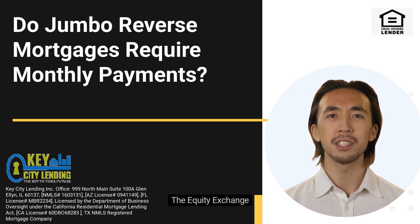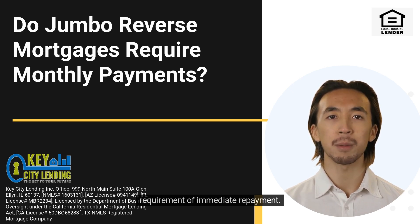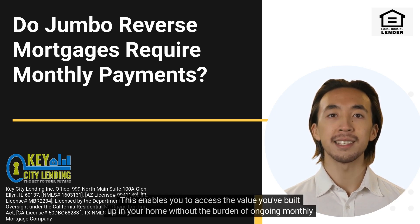The equity exchange: jumbo reverse mortgages allow you to convert a portion of your home equity into usable funds without the requirement of immediate repayment. The loan is usually repaid when the last surviving borrower leaves the home, sells the property, or passes away. This enables you to access the value you've built up in your home without the burden of ongoing monthly payments.